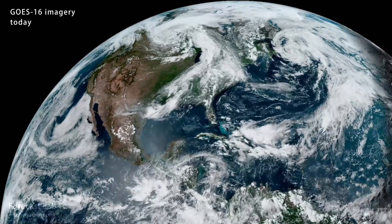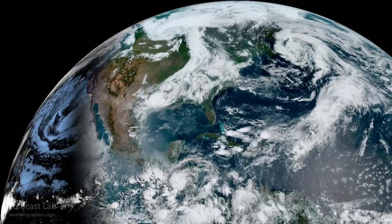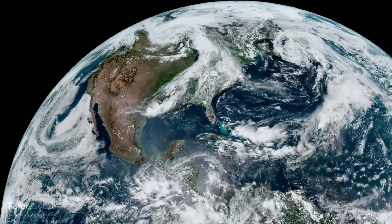We are starting to see a little bit of clearing in the Great Plains. We did get blasted with another MCS overnight. Let's take a look at that.